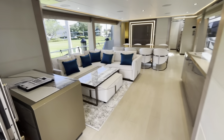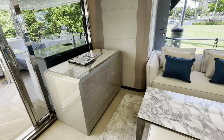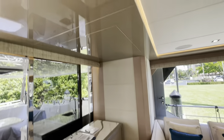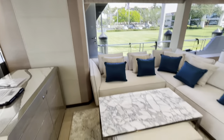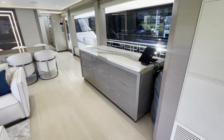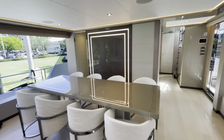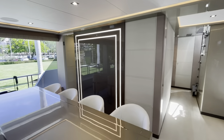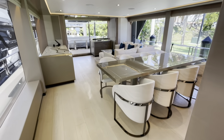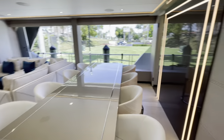Now we're entering the salon. Nice cabinet on the aft side of the salon, TV that comes out of the ceiling, designer couch, wet bar, dining table with custom chairs, and a nice light feature on the bulkhead behind the dining. Nice modern styling to the vessel.